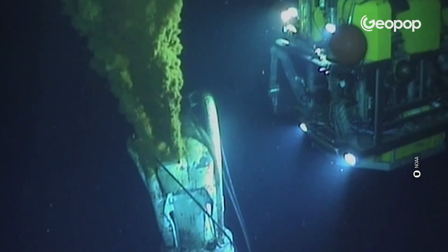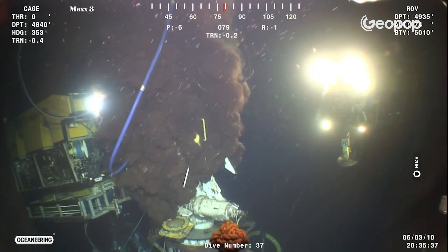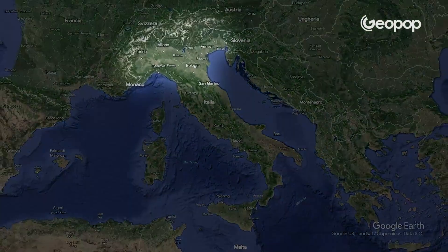The rig will eventually sink, and for another 87 days it will continue to release oil into the water, impacting an area of 112,000 square kilometers, which is about a third of the size of Italy.